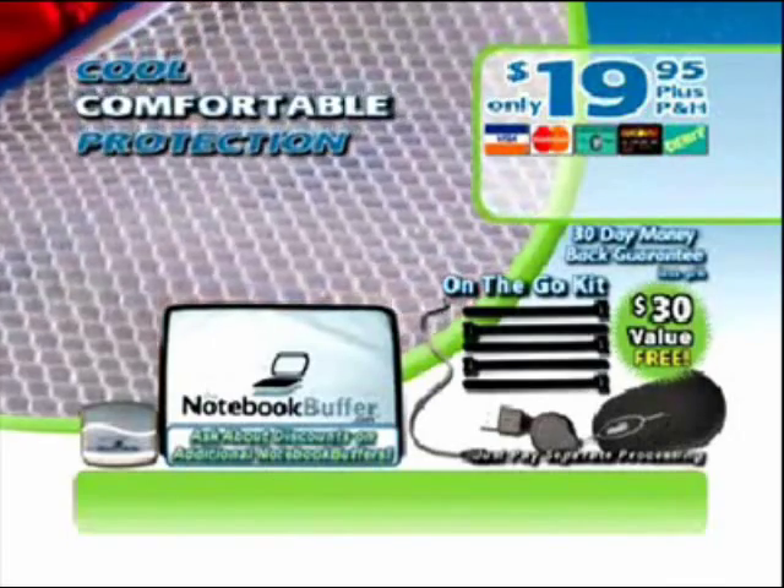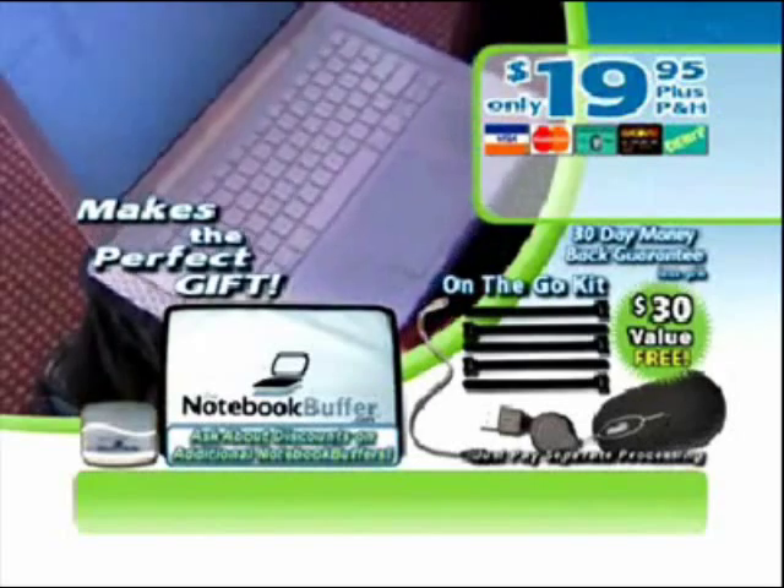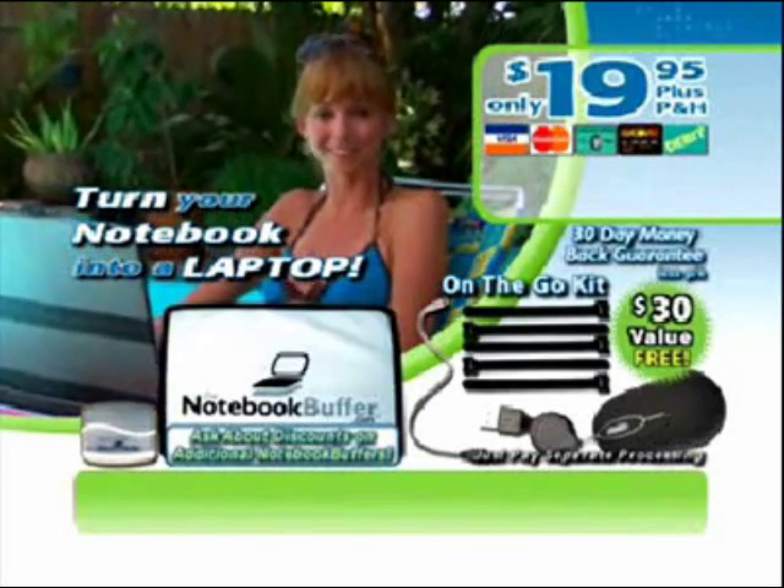Stay cooler and more comfortable. Plus, help protect your expensive investment. It makes the ultimate gift. Finally, turn your notebook into a laptop with the Notebook Buffer. Order now.